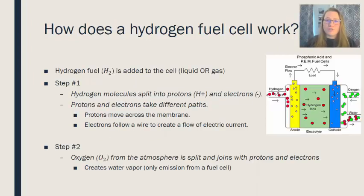How do we go from hydrogen fuel into actual energy? This happens in two steps. First, hydrogen fuel is added to the cell — it can be a liquid or a gas. In step one, that hydrogen molecule is split into protons and electrons. These take different paths: the protons move across a membrane, while the electrons follow a wire, carrying the electric current.